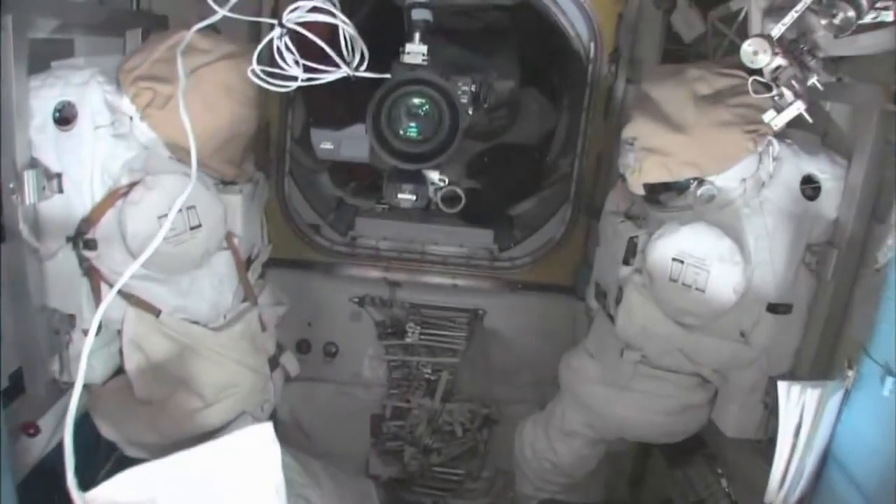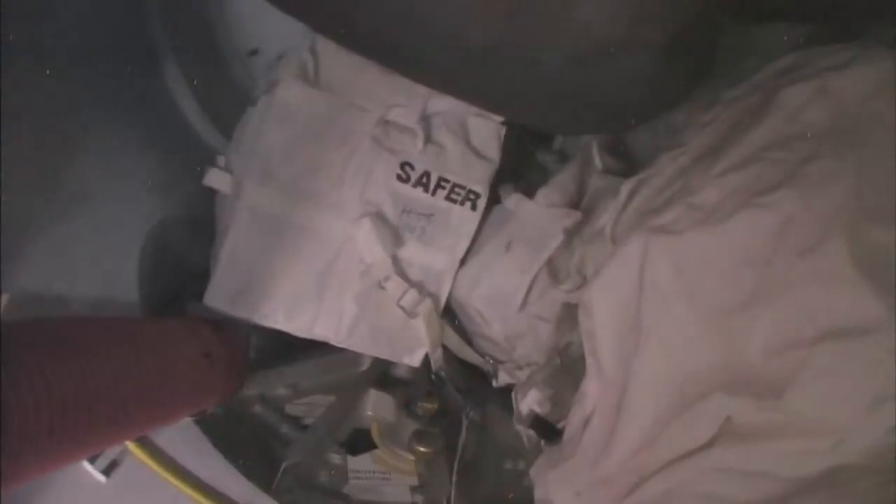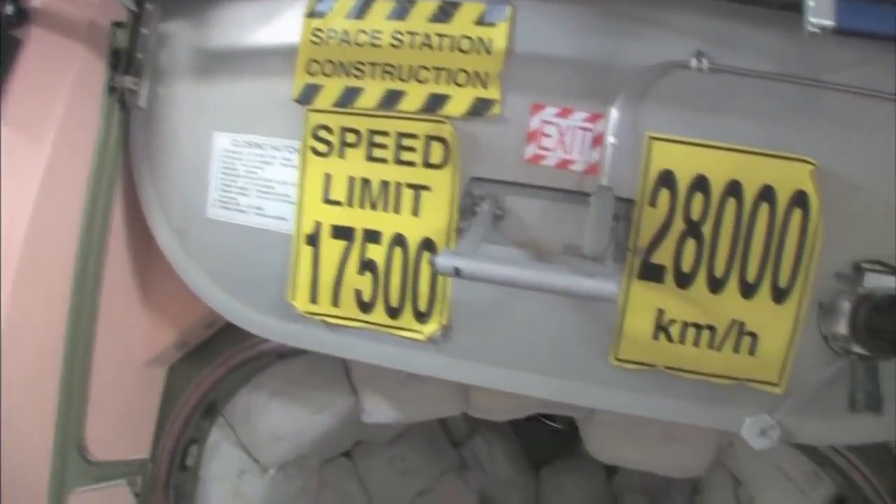Here's the Quest airlock. This crew lock hatch goes outside into space. In the meantime, we're storing EVA-related things here. You can see this is a SAFER, which is a kind of jet backpack that we wear on the outside of our spacesuits in case we get separated from the spaceship — we can fly our way back in. I remember being a Capcom on STS-96 when I first saw these. That's pretty amazing.